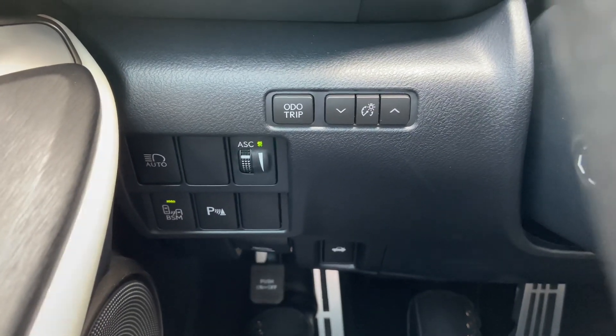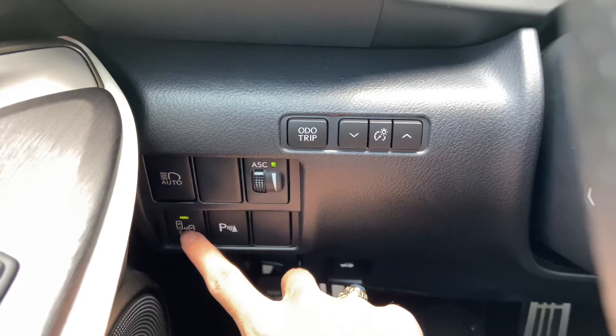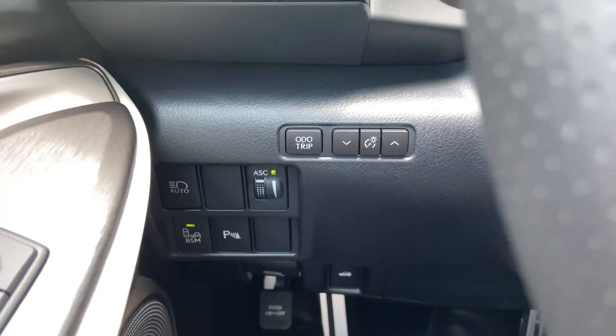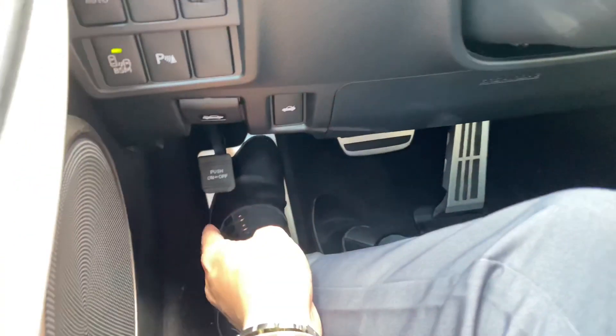On this side of the vehicle, we have our switches for our automatic high-beam switch, our acoustic sound control on F-Sport models, our blind spot monitor, our front-rear parking sensors, and our dome-turn trip switch. Below that, we have our switches for our hood release, trunk release, and parking brake on the vehicle.